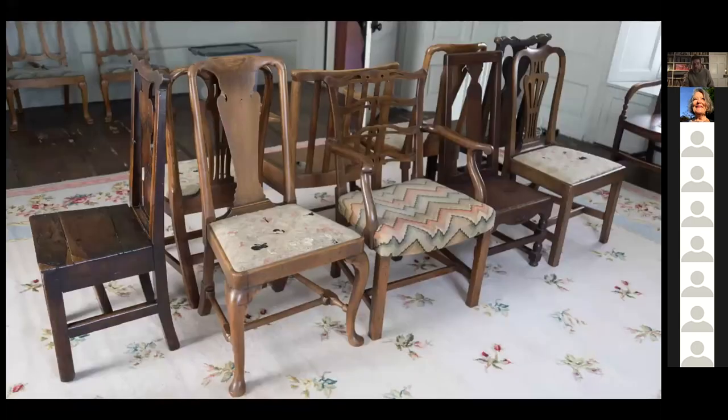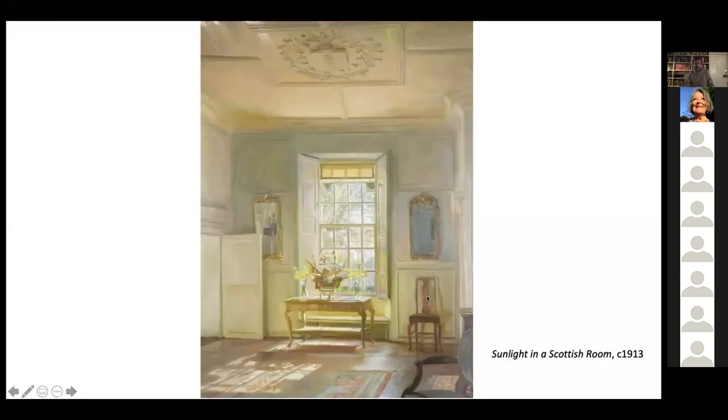A collection of chairs currently at Kellie shows this magpie eclecticism. There's all things here: old Scots country chair, chairs designed by Lorimer based on English fiddleback chairs — a pattern very common in Aberdeenshire with this sort of pierced splat, an old Scots design. And of course Robert's favourite, a chair in what he called the Queen Anne style — early 18th-century solid splat chair. This chair, which is at Kellie today, features in Sunlight in a Scottish Room, the painting we started with.